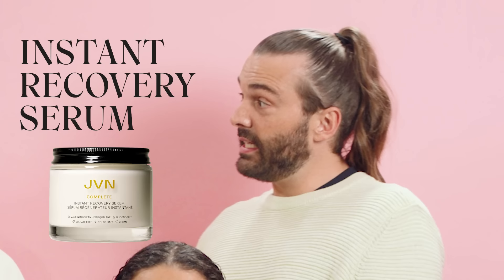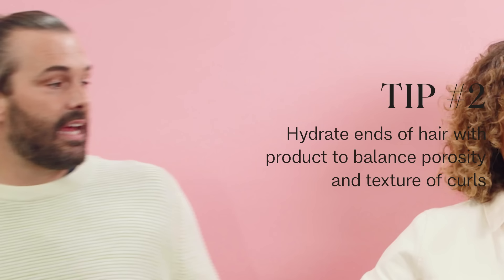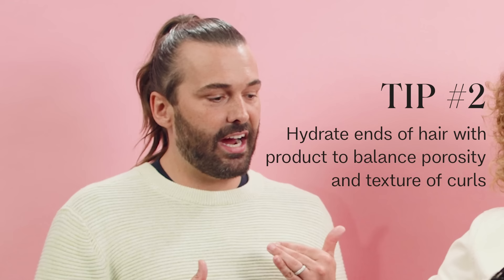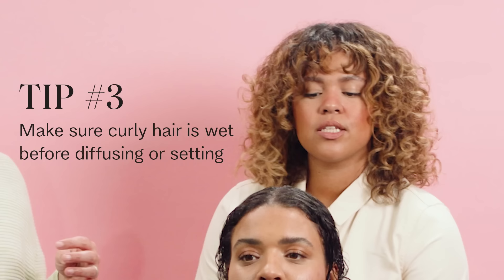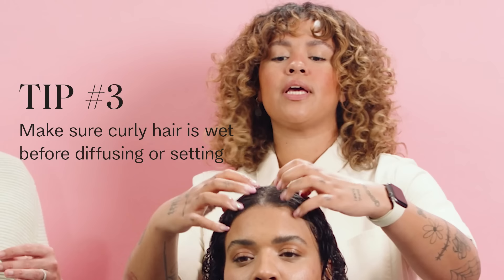Let's go in with instant recovery serum first. We want to balance the porosity of these curls — if you don't, it's harder for the curls to stay the same texture all over. This is also giving your hair a big drink of water. Because the ends of the hair have been on the head so much longer than the new growth, we want to give the hair some nutrition, and that's what the serum does — a little more on those ends. It's so important to keep the hair super moisturized before you diffuse, because you're going to be putting hot air on cold, wet hair.